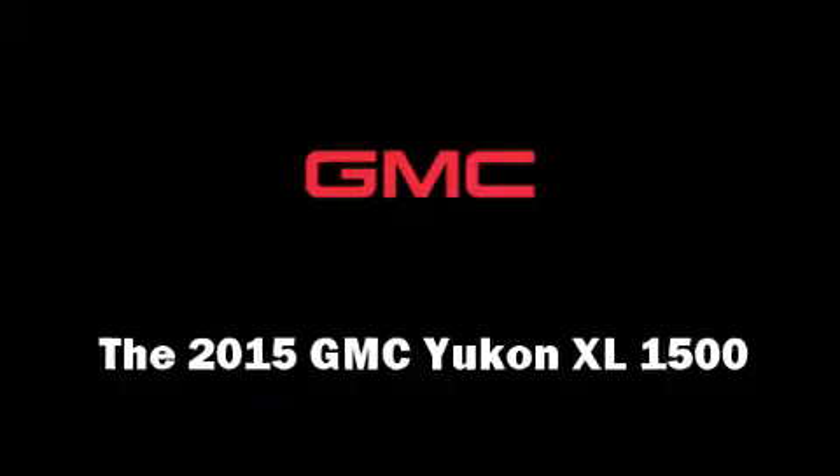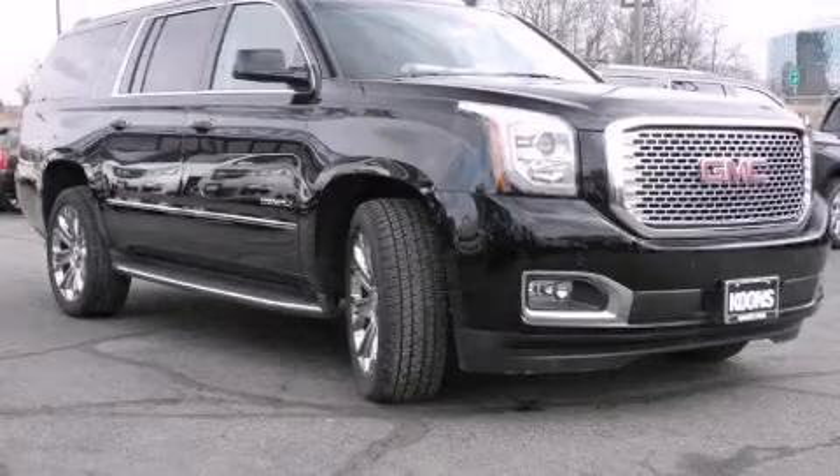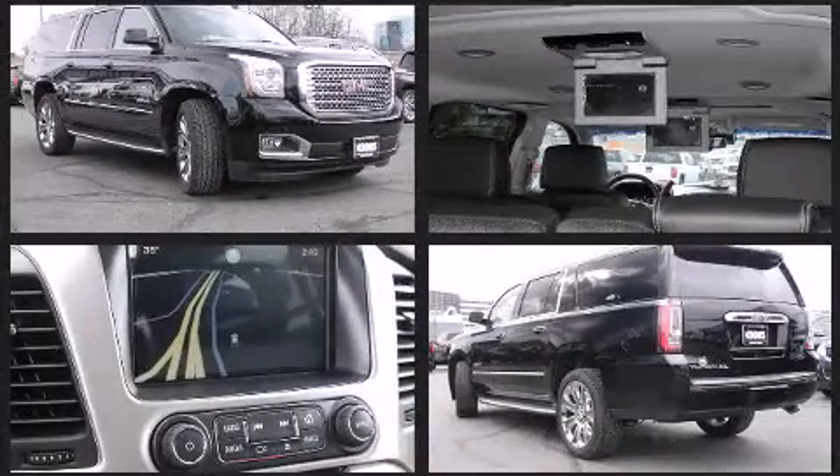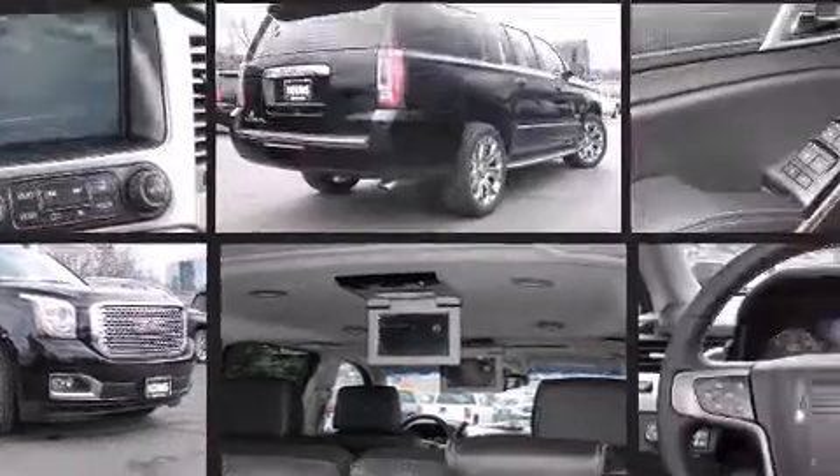The 2015 GMC Yukon XL 1500 features an eight-cylinder engine with more than 400 horsepower. For added security, dynamic stability control supplements the drivetrain.